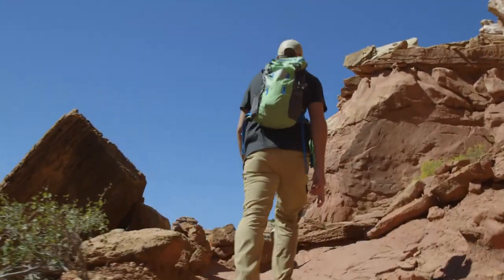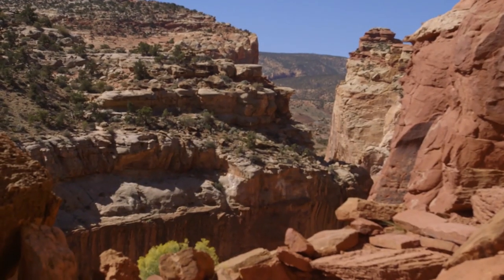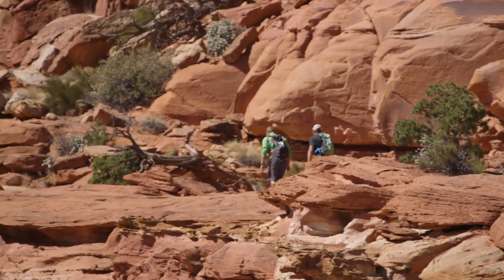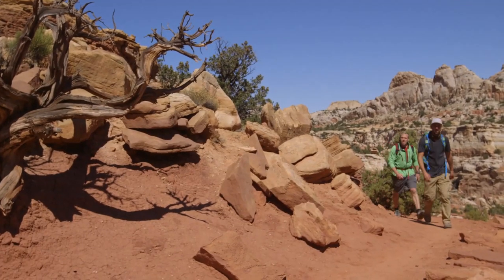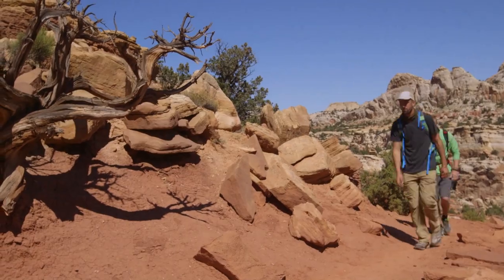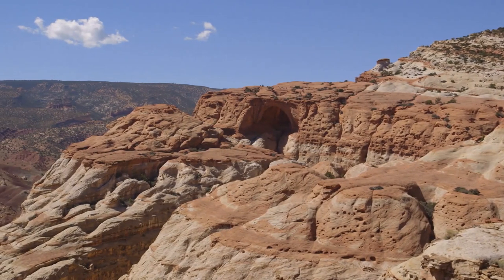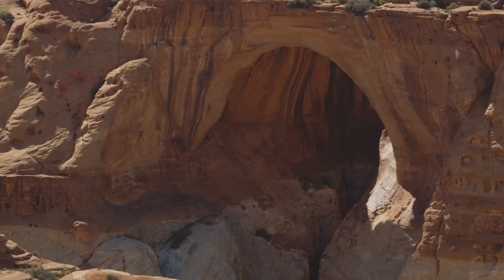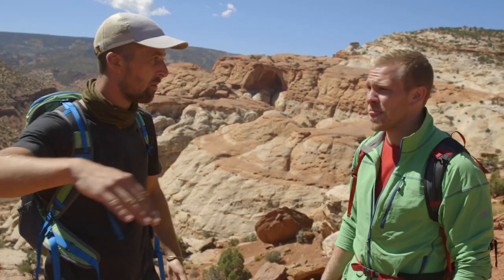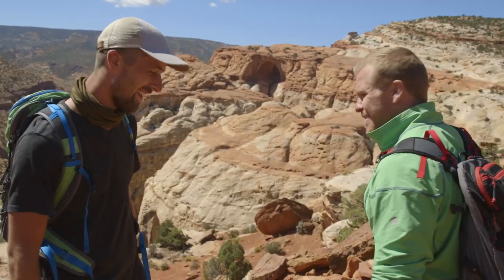These rock formations were sculpted by wind and water over the last 20 million years. Oxidized iron turns the sandstone red, and the greenish-gray tint is a result of water dissolving some of the iron. After hiking up the cliffside, we turn the corner — and there it is, Cassidy Arch. You can see why someone would want to hide out here; there are so many different slots and places where no one would see you, and the whole time we've been working our way up here, you haven't been able to see it.